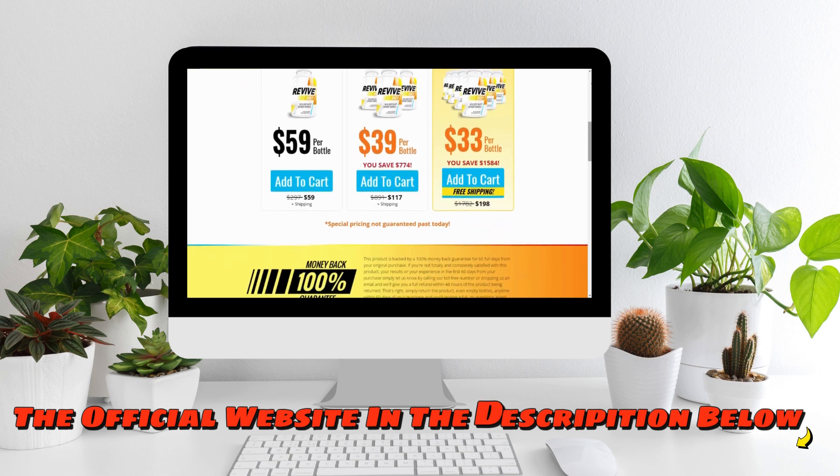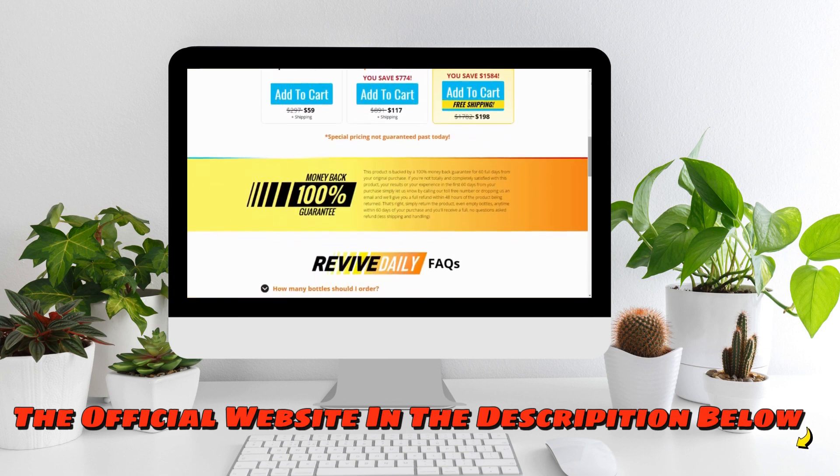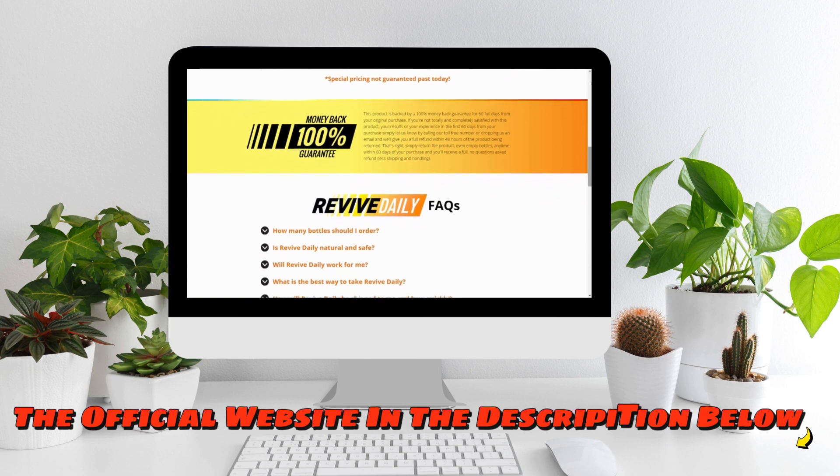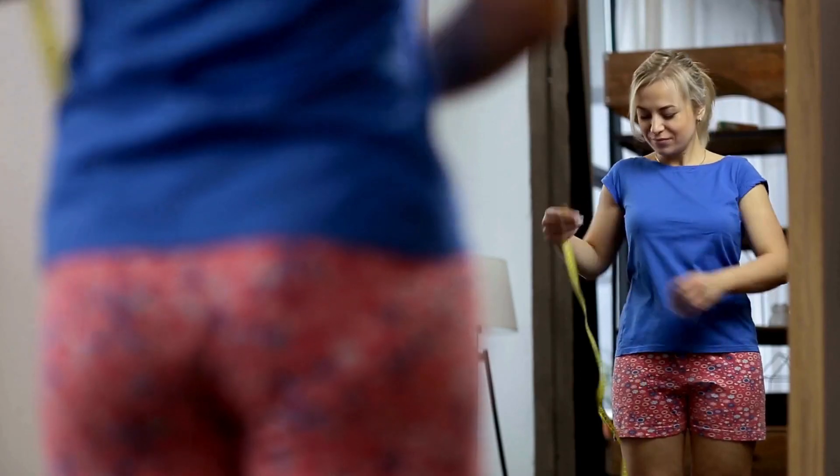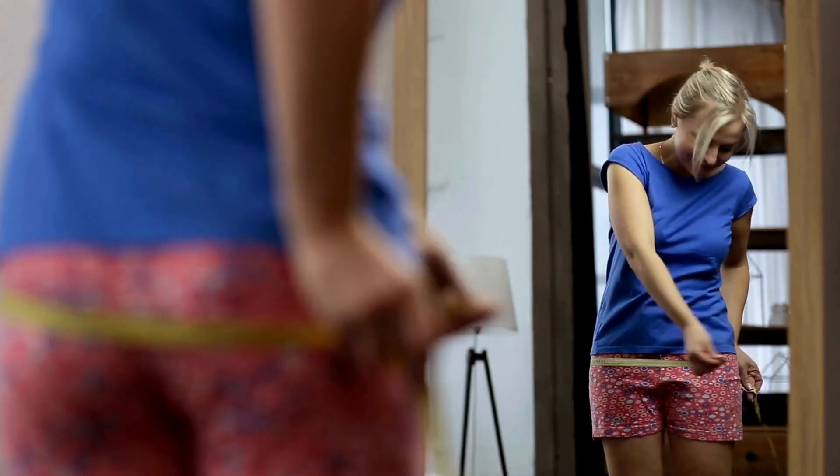This is a completely natural supplement that is going to help you with your overall health. It is going to help you to really melt down the fats from your body, and all of that with the power of nature because it is all natural.